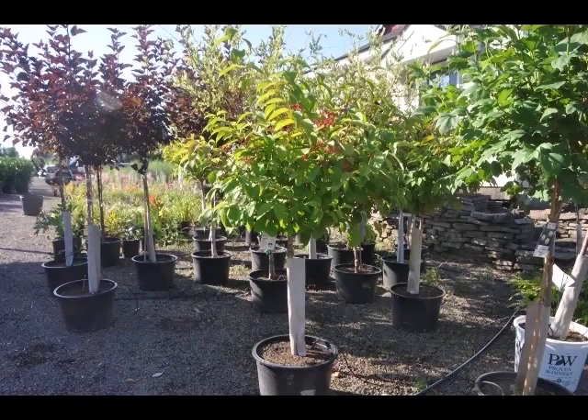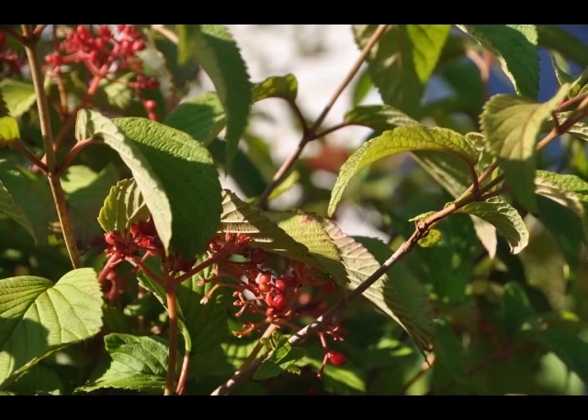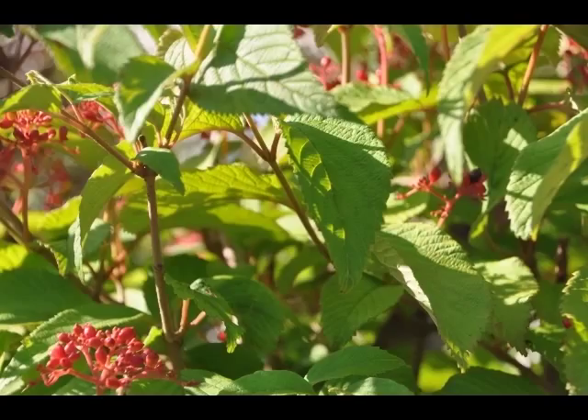The double file viburnum will grow to be about 8 feet tall at maturity with a spread of 10 feet. It has a low canopy with a typical clearance of 1 foot from the ground and is suitable for planting under power lines. It grows at a medium rate and under ideal conditions can be expected to live for 40 years or more.